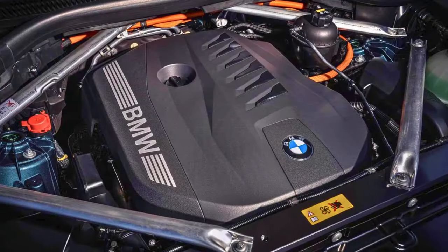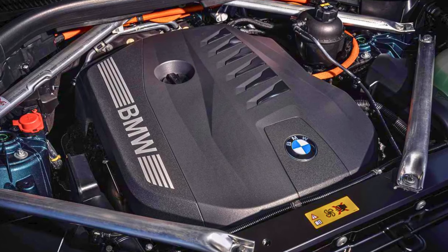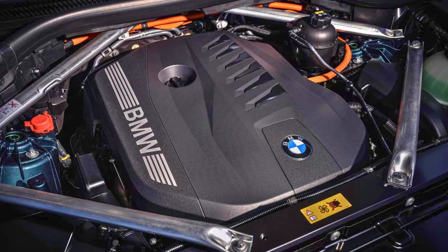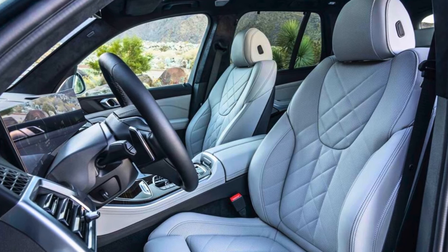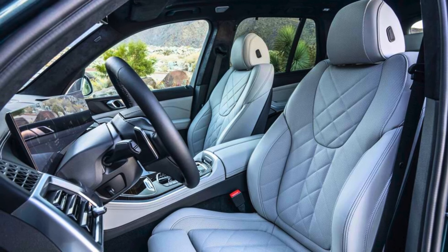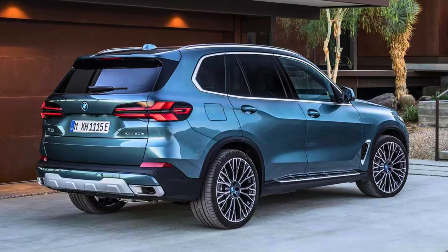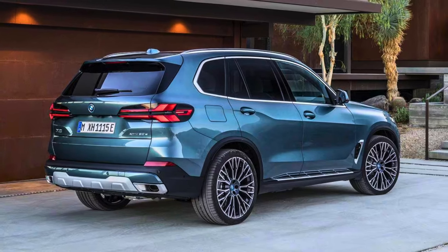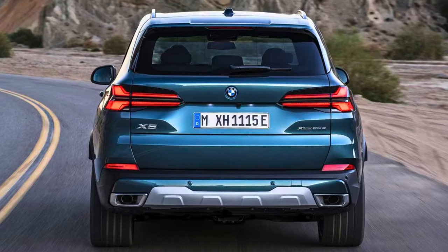The 2024 X5 got a facelift with a grille so sharp it could slice through traffic. It comes in four trims, from the sDrive40i priced at $66,000 to the M60i at $90,000. The base model kicks off with 335 horsepower, hitting 0 to 60 in 5.3 seconds. The base model is rear-wheel drive, while the xDrive40i and xDrive M60i bring all-wheel drive to the party.